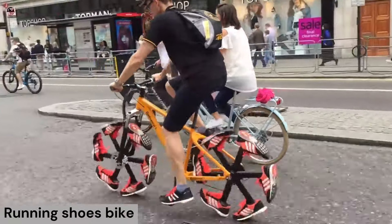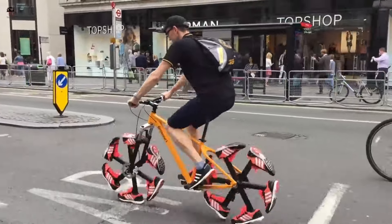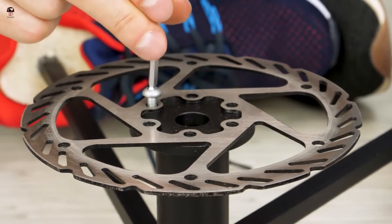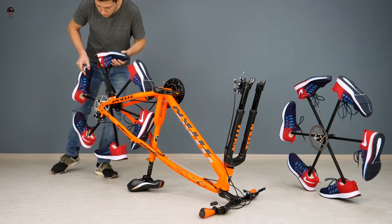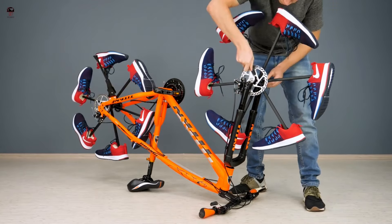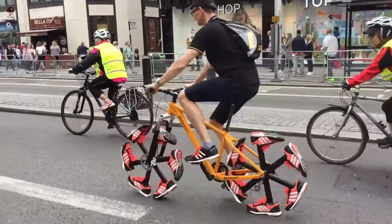Running Shoes Bike — This is an unusual shoes bike, similar to other bikes available in markets, but this doesn't have tires. Instead, the arms of each wheel are equipped with six identical running shoes. That's why this is considered an outstanding invention, very safe to ride, and many people call it the running shoes bike.